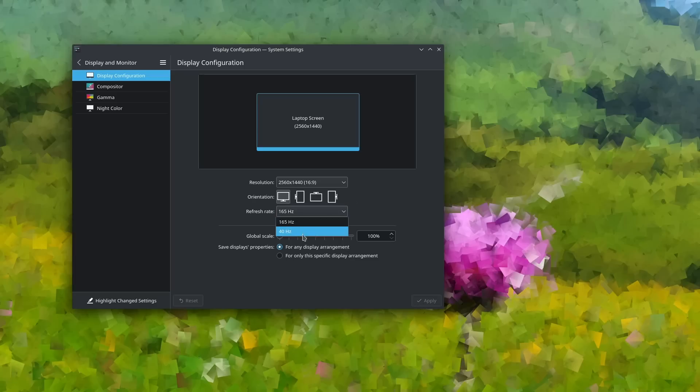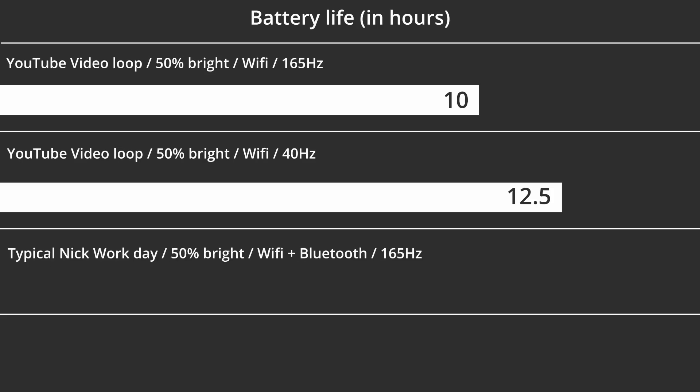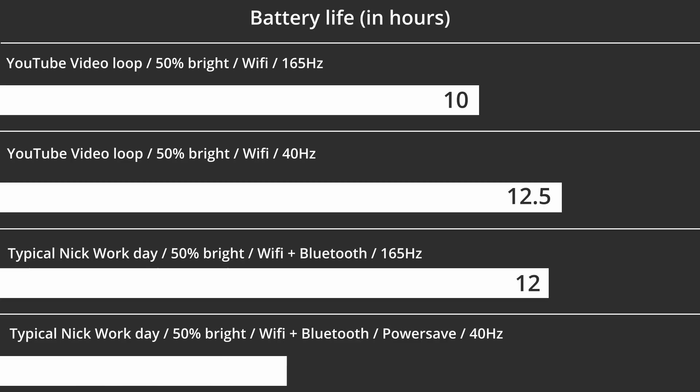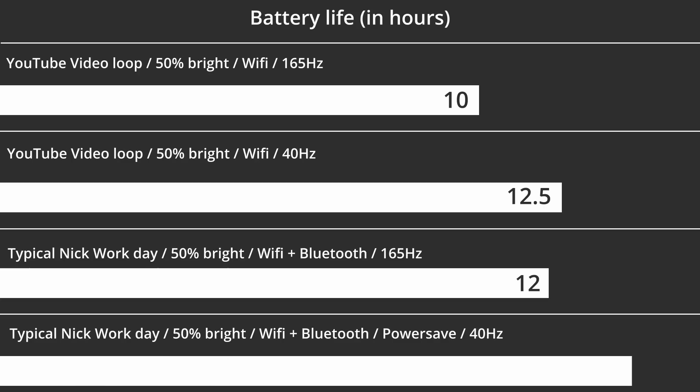That's actually pretty weird — the display is either 165Hz or 40Hz. No 60Hz option. I don't really know why. But what I know is that when using it for office work like writing things and creating documents, 40Hz is virtually indistinguishable from 60Hz. But when you're trying to watch a video or game, you're going to want the display at 165, not at 40. On more real-life activities like writing documents, watching the occasional video, listening to music, and browsing the web at 165Hz and 50% brightness, the Pulse 15 lasted for 12 hours. And when I put it in power save mode with the display at 40Hz and all the same activities, it lasted for 14 hours. And this is all pretty darn impressive.